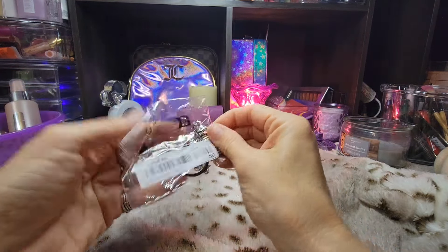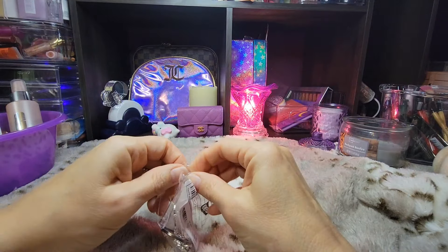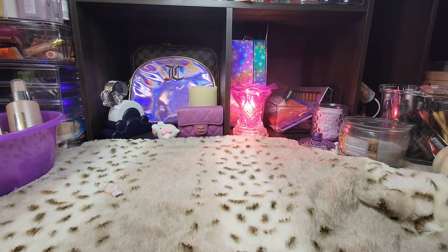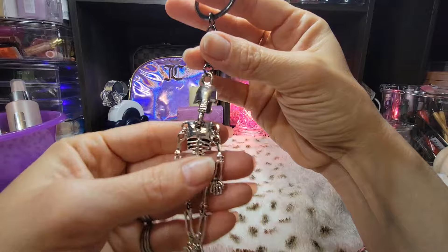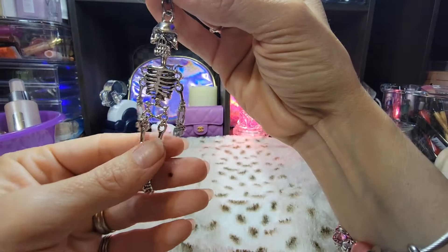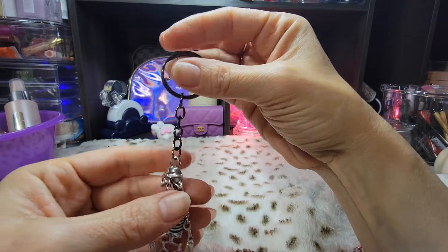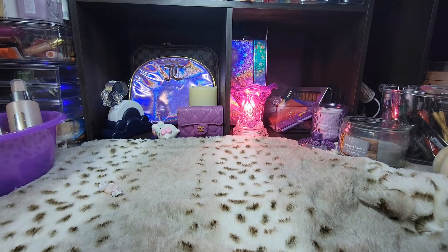Sometimes on Shein you just have to grab what you see when you see it. So I'm opening this with you for the first time. I grabbed some things for this fall, because y'all know that's my favorite time. And so when I see something cute, I go ahead and grab it. So this will look cute on my keys. He looks pretty creepy, but I thought he was cute with his dangly bones. This will be cute for keys or to attach to a fall bag or something.